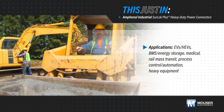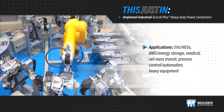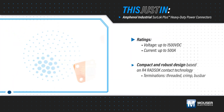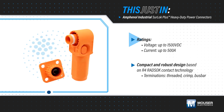EVs, HEVs, energy storage, process control, and heavy equipment are extremely challenging environments that demand extremely reliable, high-power connectors that are safe and easy to use. Amphenol Industrial's Sherlock Plus heavy-duty power connectors are single-pole connectors rated for up to 1500 volts and 500 amps.